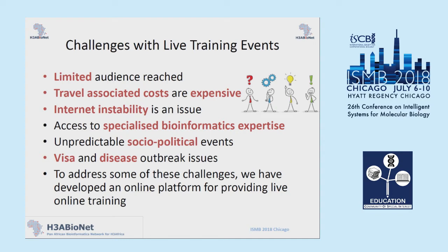We also had petty issues with visas — applying for visas, people getting visas — and disease outbreaks in countries when we were running courses. So these were all the challenges we came across with face-to-face workshops, and at that point we realized we needed to think of an alternative way to provide training that would be more efficient or would complement face-to-face workshops.